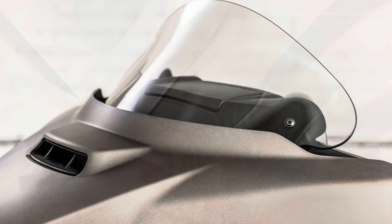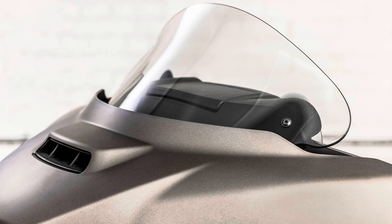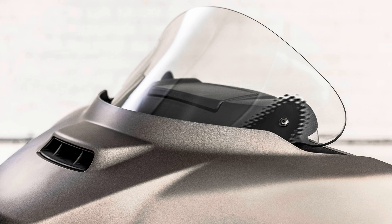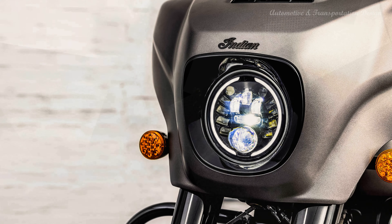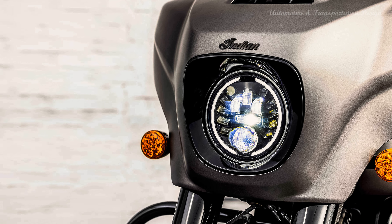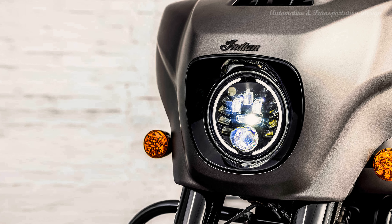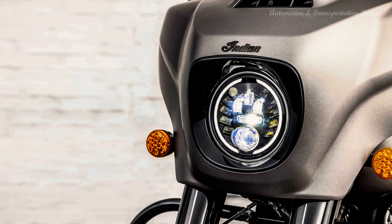From factory custom details to premium amenities and advanced ride-enhancing technology, we left no stone unturned when designing our new Elite baggers, said Aaron Jacks, vice president of Indian Motorcycle. Whether you prefer the liquid-cooled power and performance of the Indian Challenger, or the more organic growl and unmatched air-cooled power of the Chieftain, these two Elites elevate both platforms with gorgeous custom-inspired design elements straight from the factory.